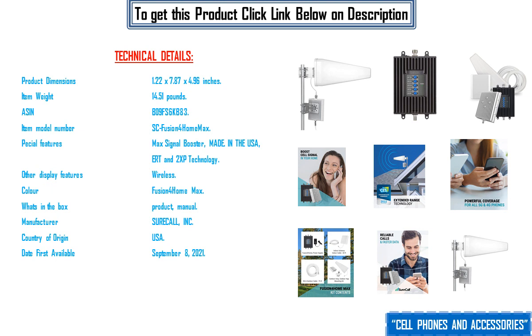Other display features: wireless. Color: Fusion4Home Max. What's in the box: product manual. Manufacturer: SureCall Inc. Country of origin: USA. Date first available: September 8, 2021.